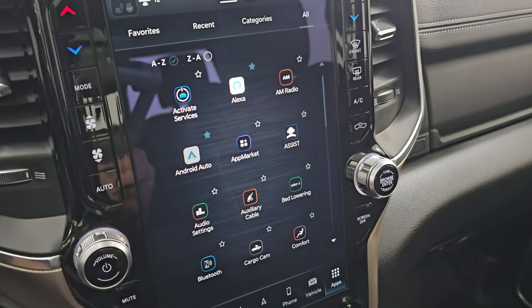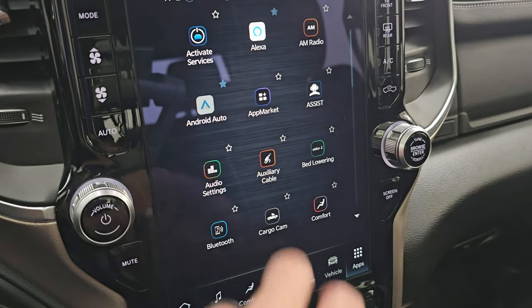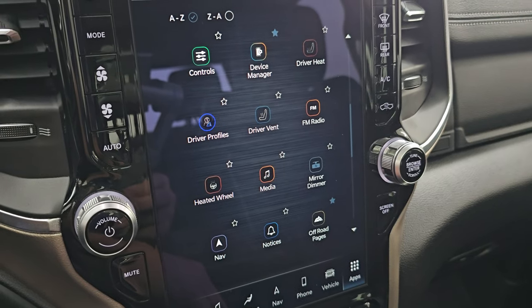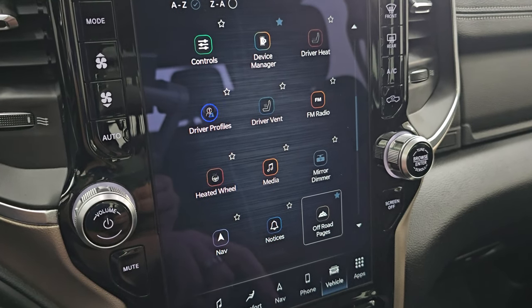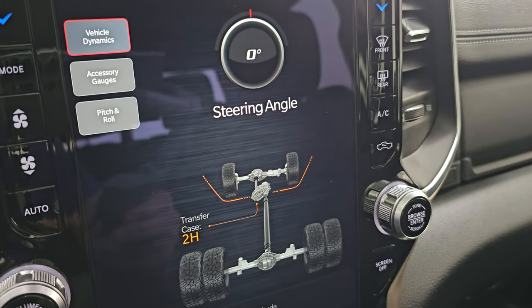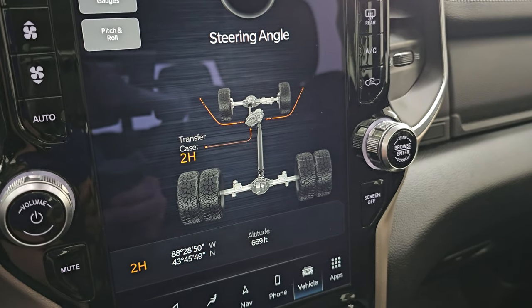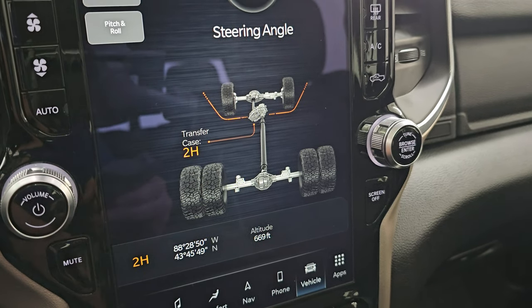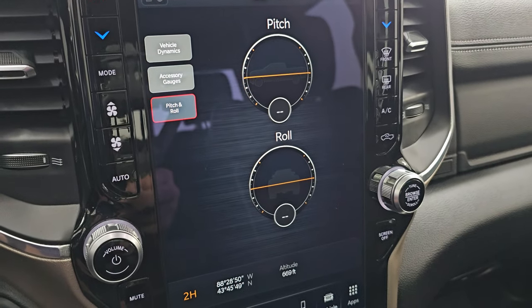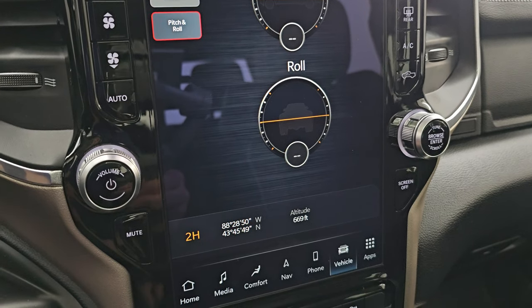You have all your different apps on here, which are basically links to different parts of the radio like the Cargo Cam, Android Auto, and Apple CarPlay — both work wirelessly on the Uconnect 5 system. This one also has the off-road pages, which are pretty cool: you have your transfer case position, steering angle that changes as you turn the wheel, altitude, latitude, longitude, accessory gauges, and pitch and roll — so if you're doing mountain driving you can see how you're pitched or rolled.